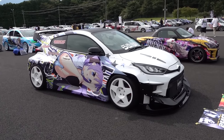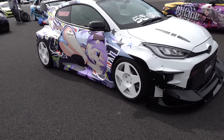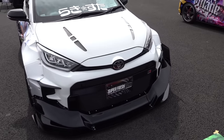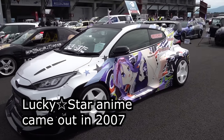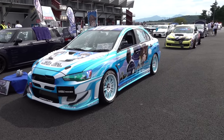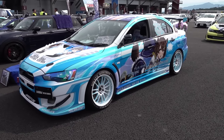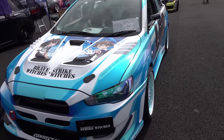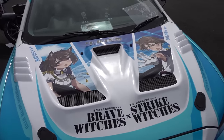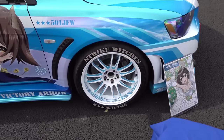And Lucky Star, which is also from like 15 years ago now. I think we may have seen this Lancer Evo at the last Itasha Vision — Strike Witches themed, but it's been updated a bit. You can see they've put a lot of work into some of the details like the wheels.